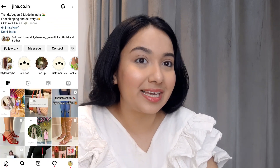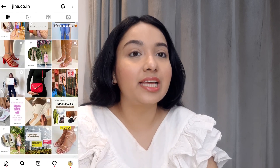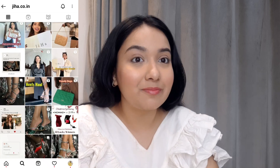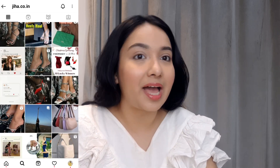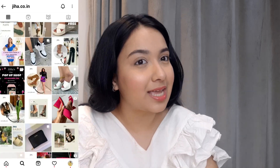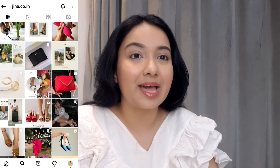Today's video is a very special video because this is the first Instagram store review video, and I have collaborated with Jiha. I came across their page — Anand's page — and it was very beautiful. I talked with them and they were kind enough to collaborate with us. Today's products are all my favorites, and we'll review them one by one. So without wasting any more time, let's just get into the video.